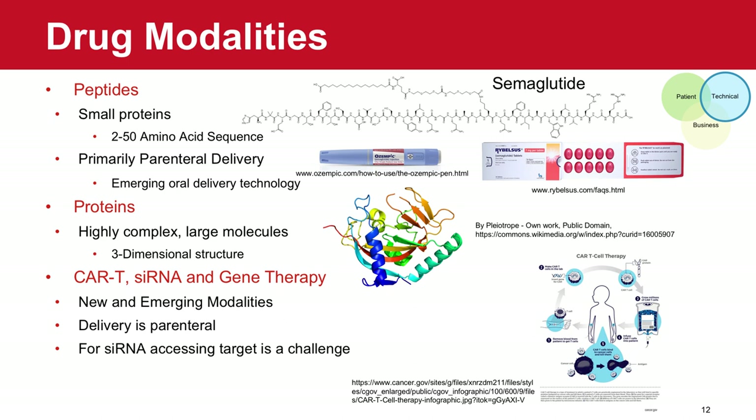Proteins are obviously more complex, large molecules with a 3D structure that must be preserved to maintain biological activity, presenting a real formulation challenge. We continue to see emerging technology and more products based on proteins. Lastly, CAR-T, siRNA, and gene therapies are new and emerging modalities where the parenteral route is the primary or exclusive route of administration. As formulation science continues to evolve, we need to be in a position where the ability to deliver these new modalities specifically to the intended site in a way that is accessible to healthcare providers and patients is increasingly important.